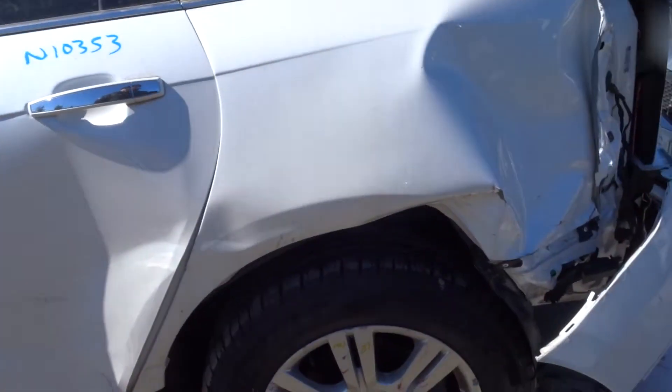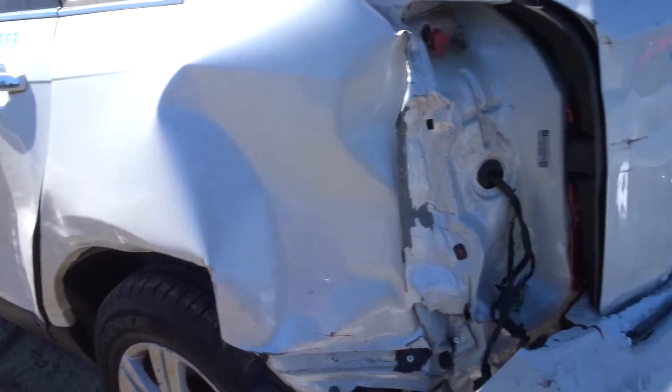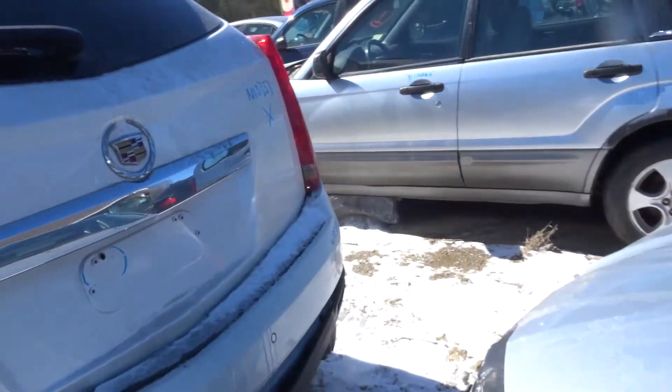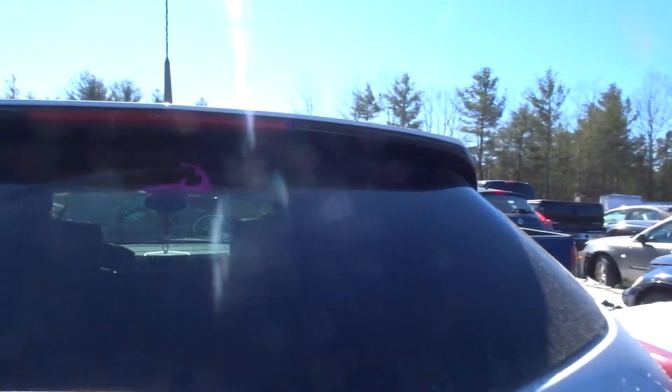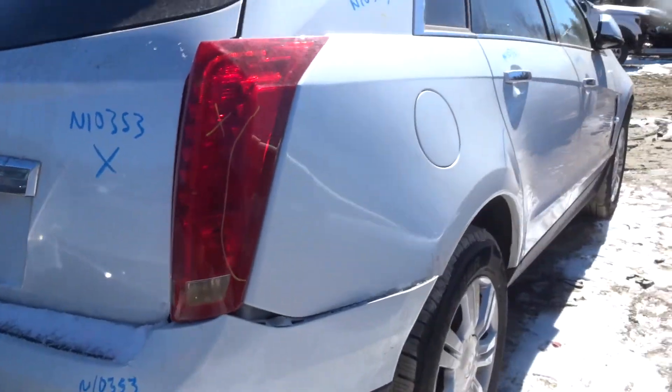Left rear doors no good. The wheels are no good on this vehicle. Got a left rear suspension. Got a rear wiper motor if somebody's looking for it. The gate's no good. Quarter lights no good.